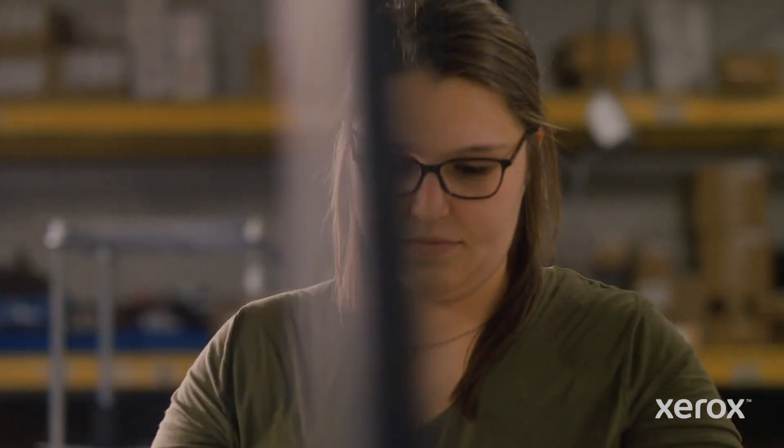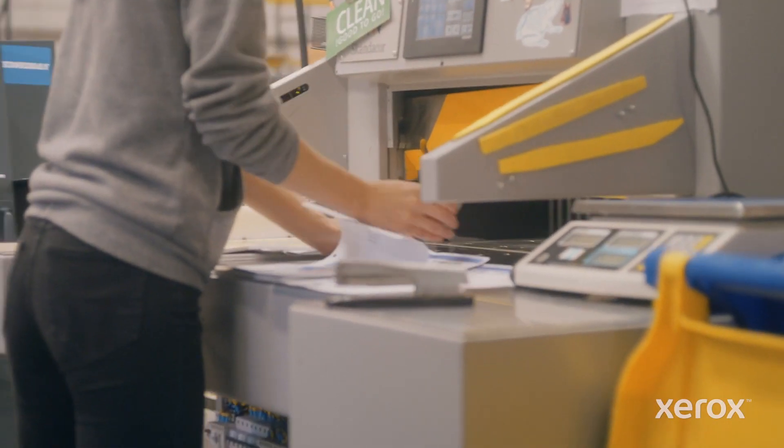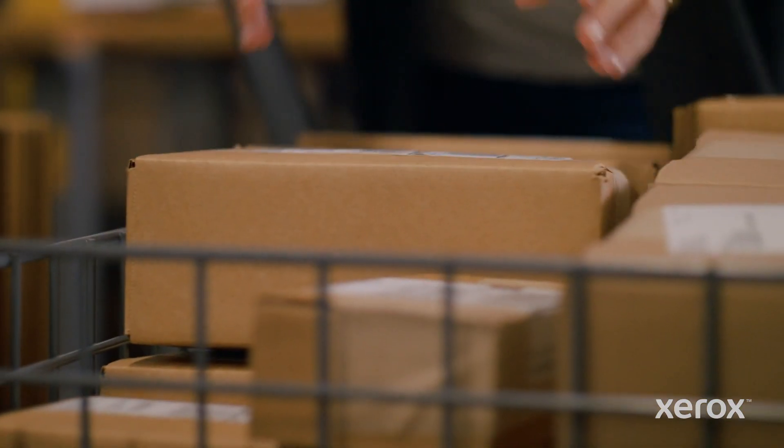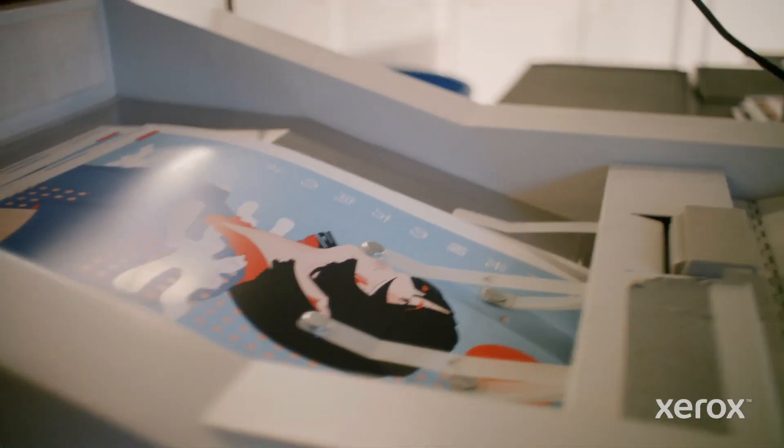Through the specialty substrates, through the embellishments like white and clear, allowing them to expand what's possible with digital today. Things have been huge and we've seen a number of years, right in a row, with 20-30% growth. But they've just started to scratch the surface and the technology is capable of so much more — the possibilities are endless.